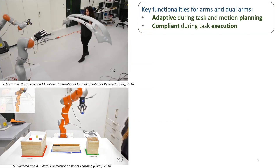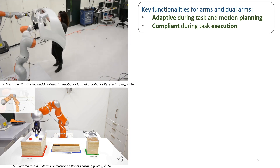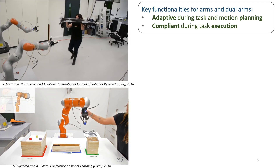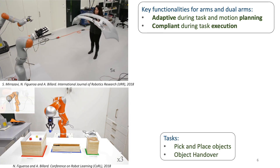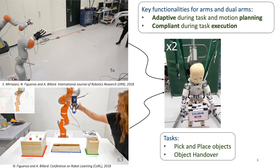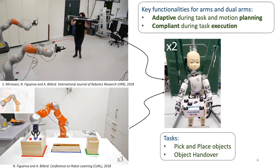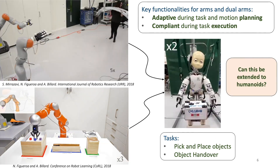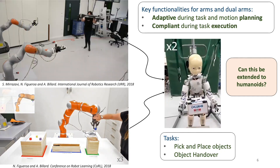In previous works, we provided the desired functionalities — adaptivity and compliance — to robotic systems with one or two arms for pick and place and handover tasks. We then asked: can we extend these ideas and approaches to provide a humanoid robot with the same functionalities? In order to do so, we need to tackle certain challenges, which are the main contribution of this work.